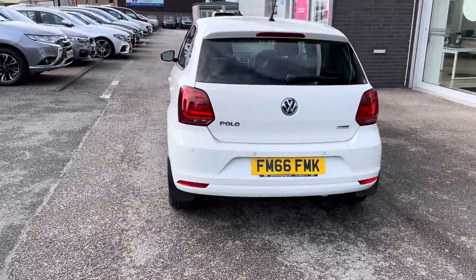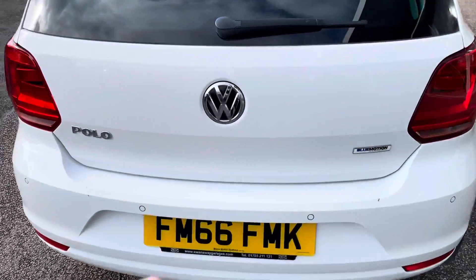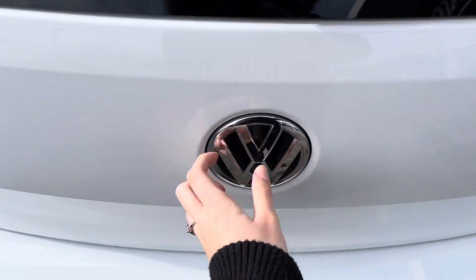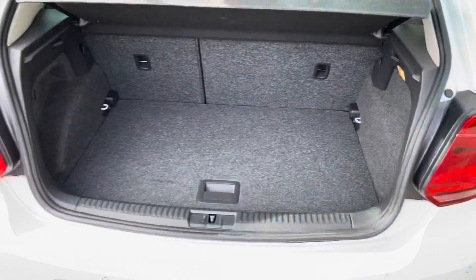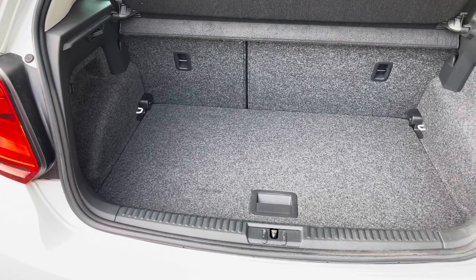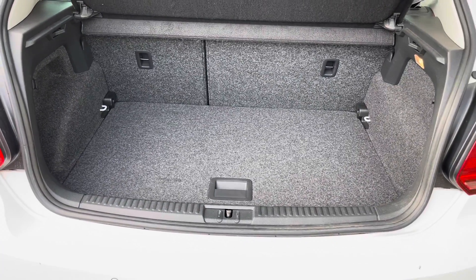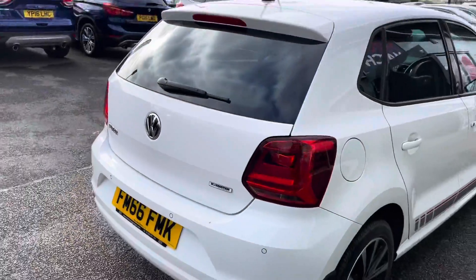As we move to the boot, to open the boot you have to push the badge in and then it will unlock and open it up for you. As you can see, you have quite a big amount of boot space, which means you could easily fit in a medium-sized suitcase — ideal if you were going on holiday and needed to fit all your luggage in this car.